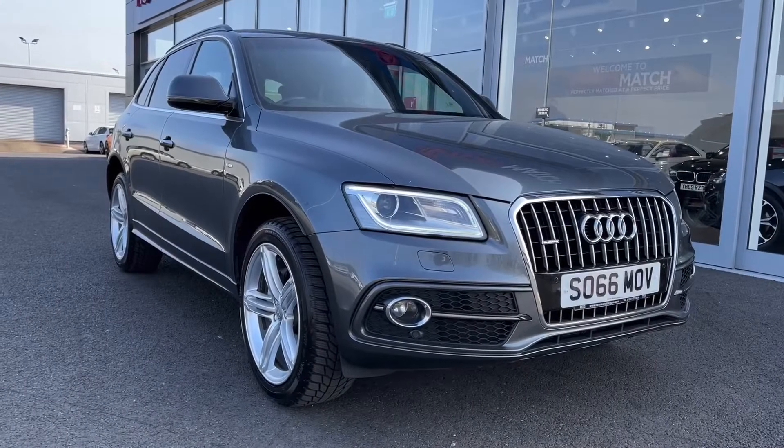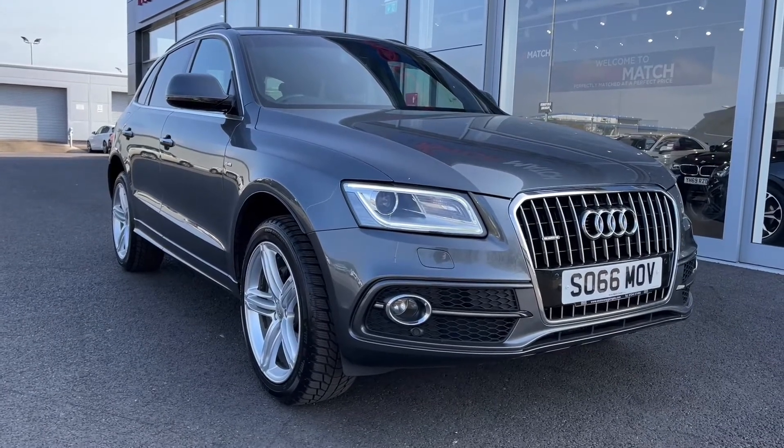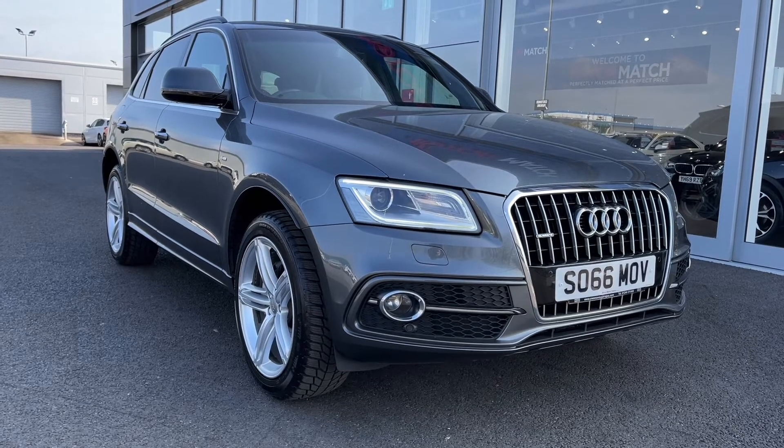Hi there, it's Becca here from Motormatch Chester and today I'm showing you around this 2016 Audi Q5 S-Line Plus Quattro. This is the 2.0-litre diesel manual model and it is a Motormatch approved used vehicle, so it does come with a 30-day or 1,000 miles warranty. If this car interests you at all, feel free to give us a call on 01244 311404.